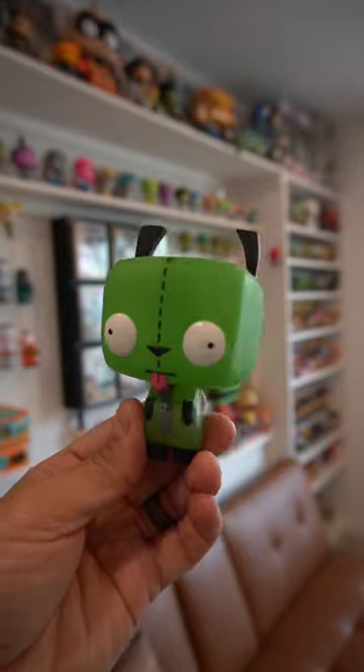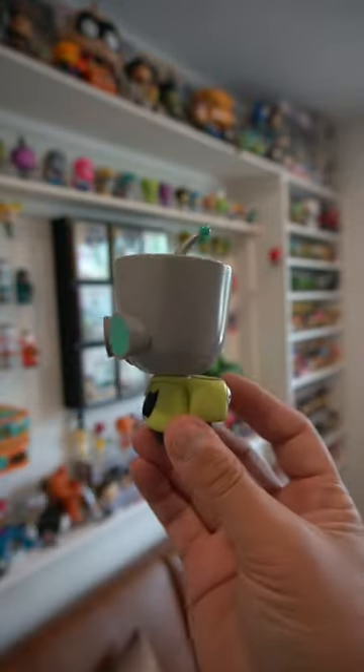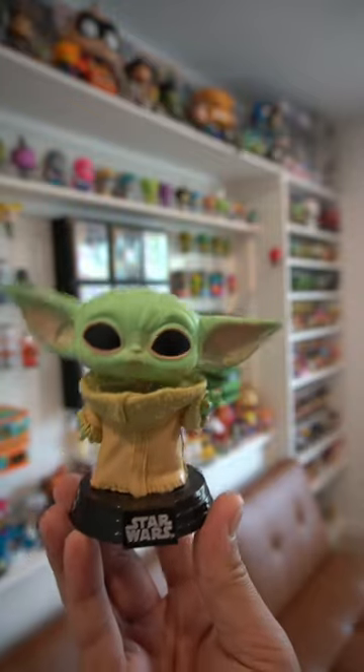Speaking of eyes, Gurr has pupils, which is kind of odd for a Funko Pop. This one just has his classic robot eyes that stick out from his face. Grogu's eyes don't really fit the Funko style at all, and this one looks exactly like him.